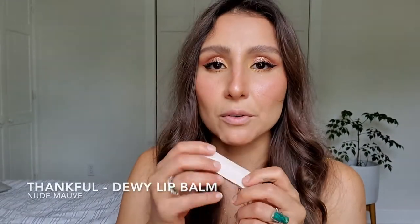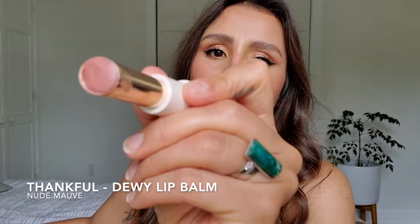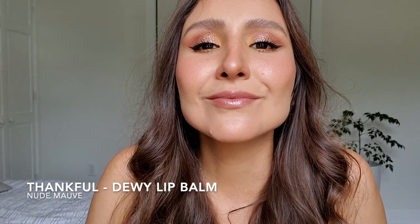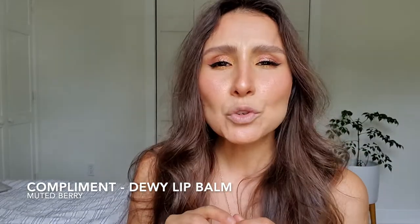So the next color is Thankful — they describe it as a nude mauve. It's very neutral and it has a little bit of rosiness. The next color is Support — they describe it as a plummy brown. They're super, super hydrating and very slippery too, so you have to be careful. And finally, we have Compliment — they describe it as a muted berry. This is the color — very deep. You have to be careful with this one. I will finish it with my finger so I have more control; the bullet can be too soft, and then if you want to blend the color, it doesn't allow you.